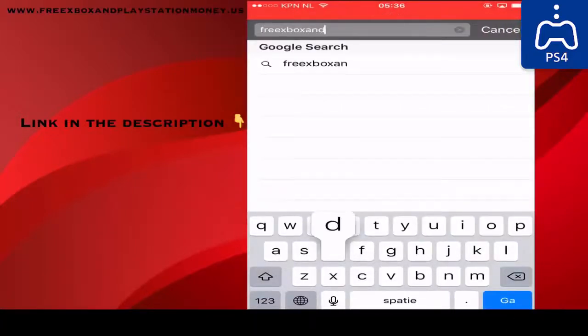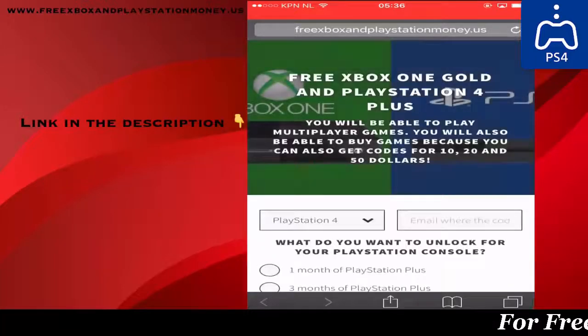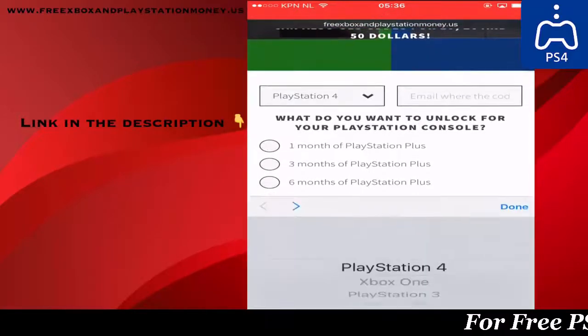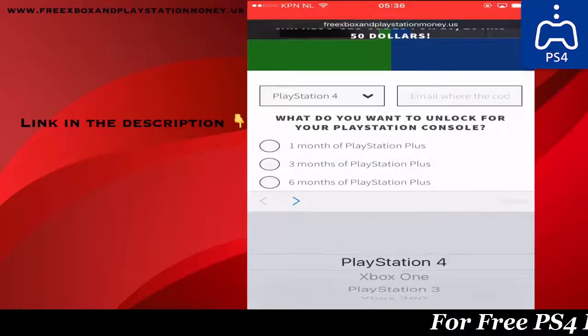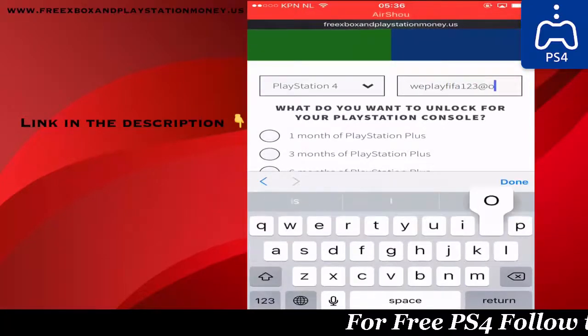Okay, so head on over to the site named free xbox and playstation money dot us. Once you are on the site, pick your console and fill in the email address where you want the code to get sent to. No press or bullshit like all those other sites.